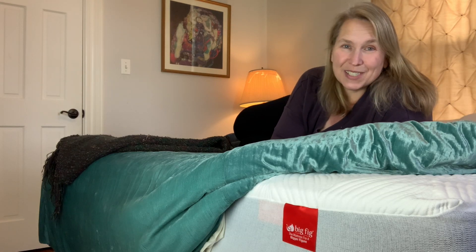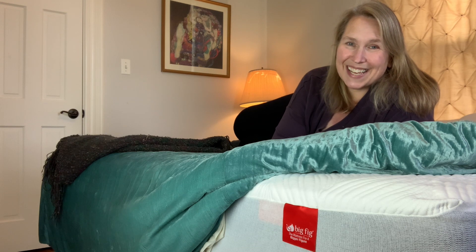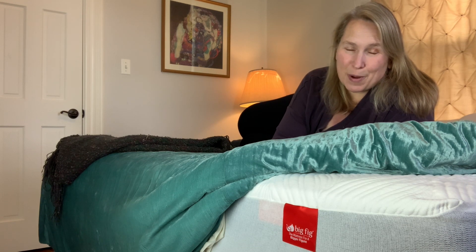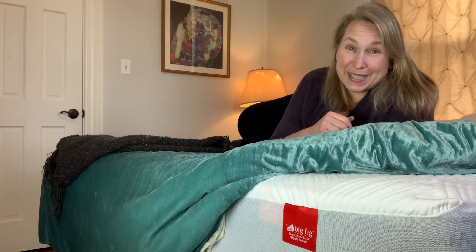Hi, my name is Cara Richardson-Whiteley. I'm the author of Gorge, CEO of the Gorge Agency, and I am here to tell you about my new big, big mattress and adjustable base.